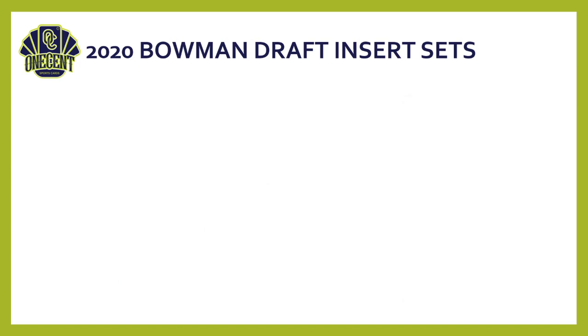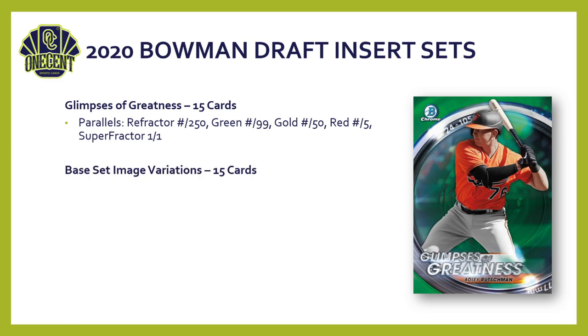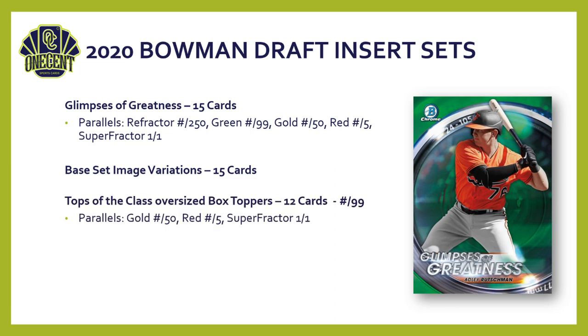Glimpses of Greatness is new this year — 15 cards with a five-color parallel rainbow. The base set image variations feature 15 cards. Finally, the Top of the Class oversized box toppers include 12 different cards numbered to 99, with gold, red, and superfractor parallels available.